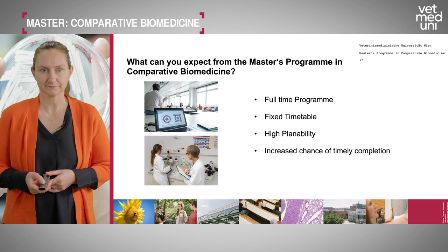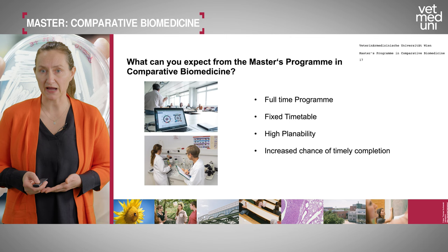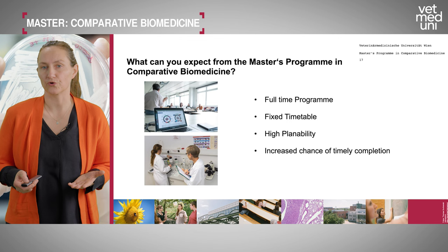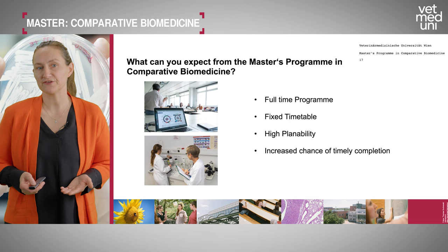Our program is a full-time program because you first need the basic foundation in tumor signaling and infection pathways. The timetable is fixed and very full. This can be difficult for students who also need to work, though we try to make room. The advantage is high plannability — you receive the timetable in advance — and an increased chance of timely completion, with most students finishing within four semesters.